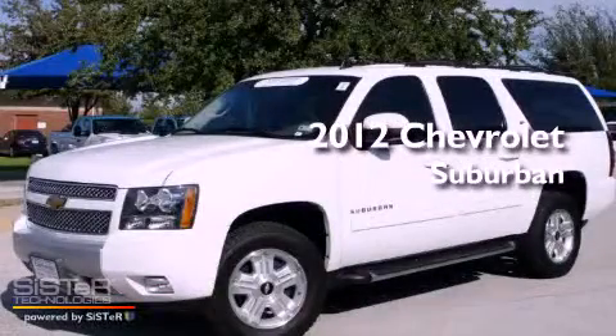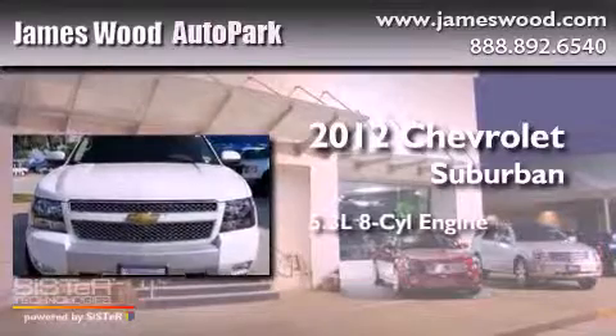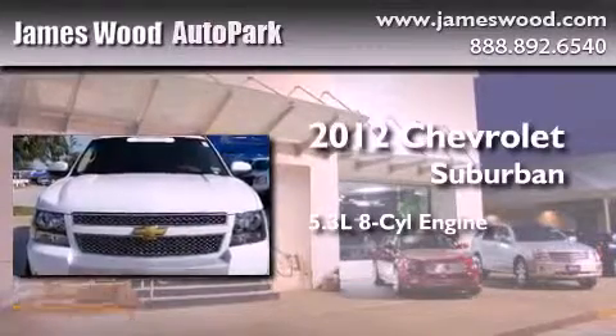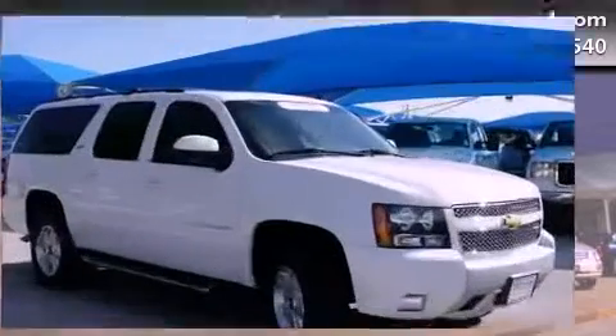This is a certified pre-owned 2012 Chevrolet Suburban. It has a 5.3 liter 8-cylinder engine, an automatic transmission, and the added safety and control of 4-wheel drive.